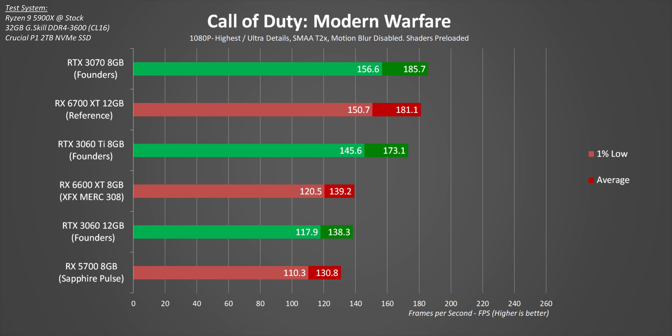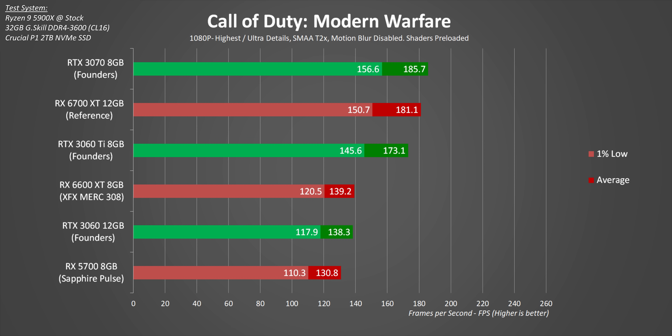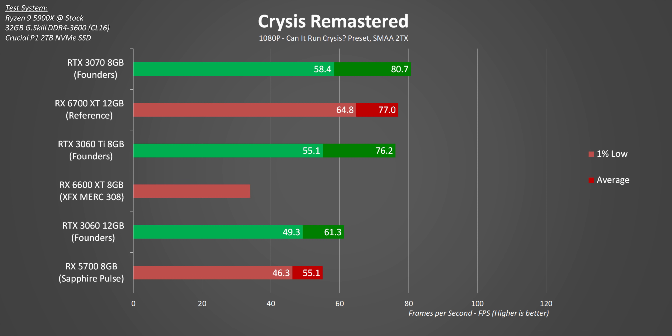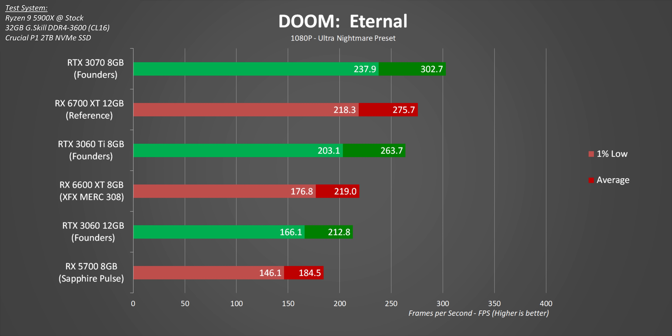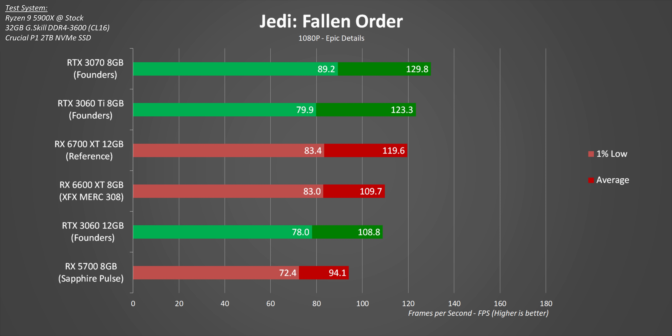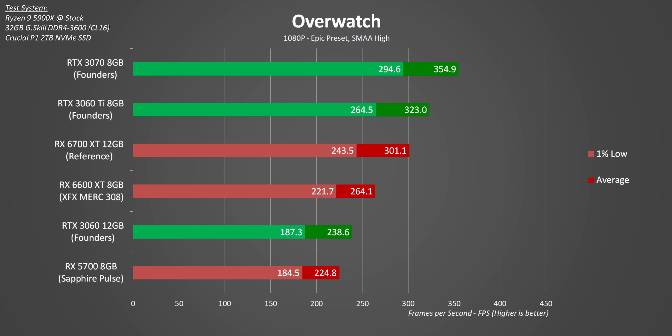On to gaming benchmarks at 1080p: the results are pretty straightforward. The 6600 XT either ties or beats the RTX 3060 and in many cases acts like a bridge between the 3060 and slightly higher-end cards like the 6700 XT and 3060 Ti. But at a technical price of $380 — and this XFX card with its minor overclock likely going for around $425 — is the RX 6600 XT really worth the money for 1080p? In a normal market, that $50 premium over the RTX 3060 would be too much, but this isn't a normal market at all, so who knows where everything will land.